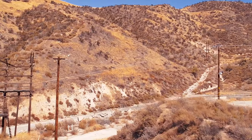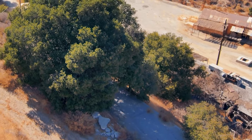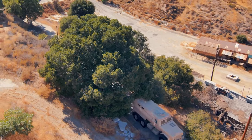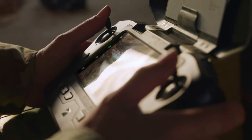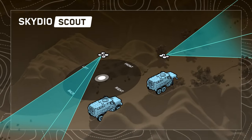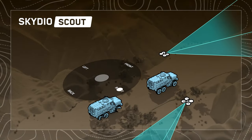Even when direct line of sight is obscured, Scout allows the X2 to keep GPS lock on the controller. If needed, the pilot has full control of the X2 and can fly the drone to a new location relative to the convoy.